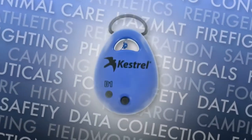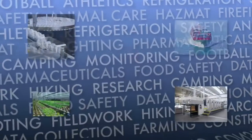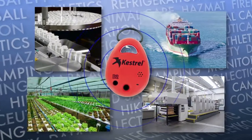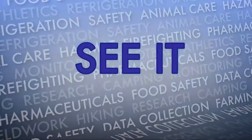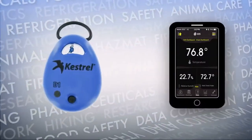The Drop is an app-enabled mobile data logger. You can drop it anywhere you need to collect environmental data, and it stays where you drop it, operating remotely and independently in any condition, in any weather. The Drop collects continuous data and stores it for retrieval.